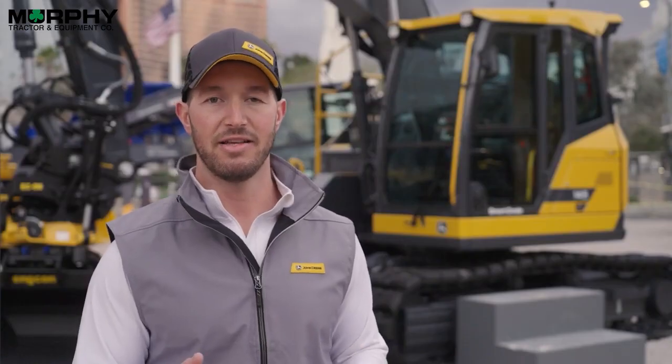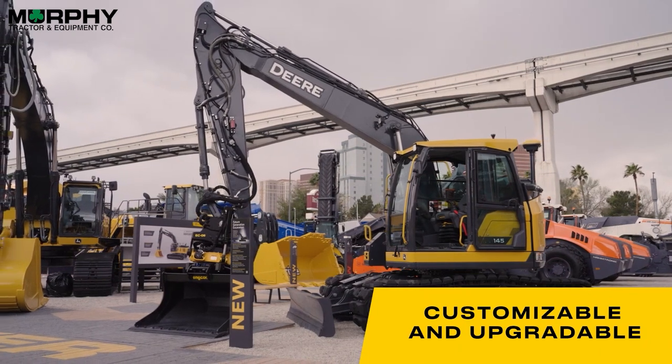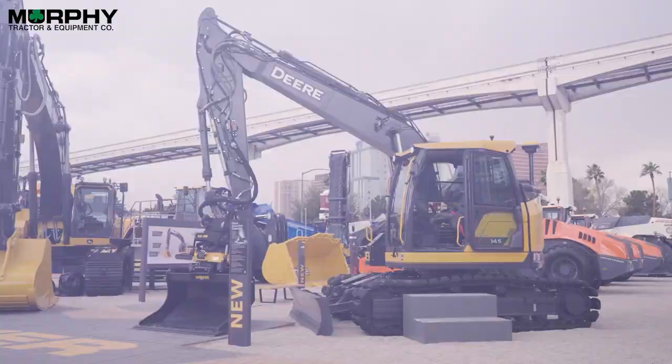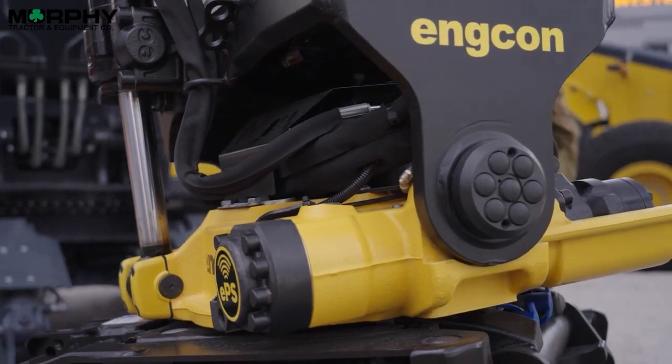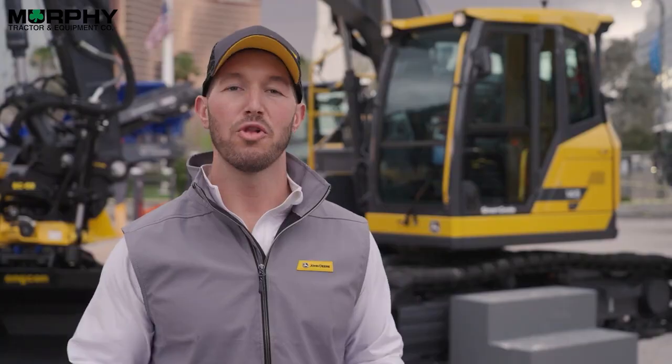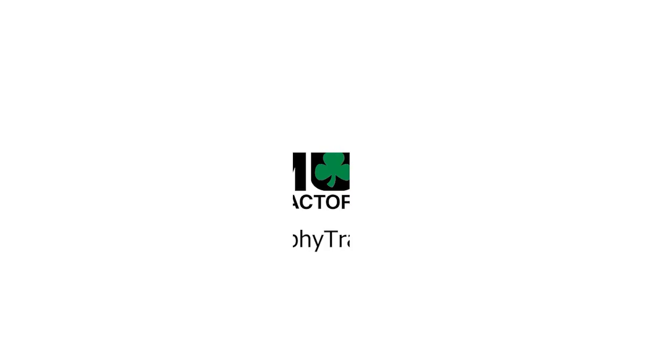Lastly, but certainly not least, we're looking to make these more customizable and upgradable than they ever have before. A good example of this is the integration of the tilt rotator into our factory. We're looking forward to sharing more information on our future generation excavators with you very soon.